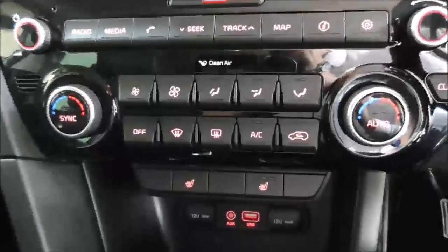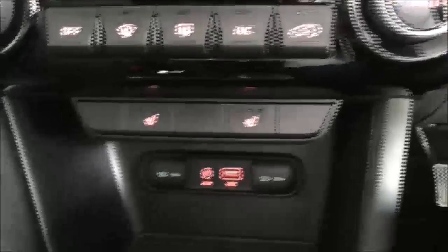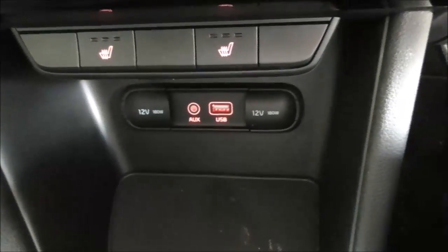Moving further down, you've got dual climate control so the passenger and driver can have alternative temperatures without arguments. Heated seats with three levels — low, medium, and high. Just below there you've got two 12-volt power supplies and inputs for auxiliary and USB.